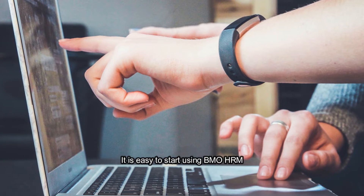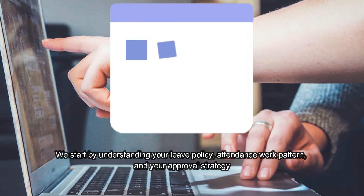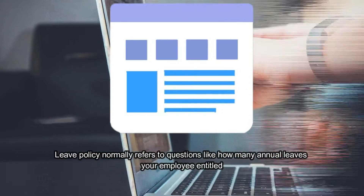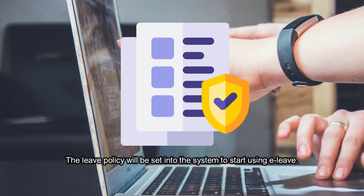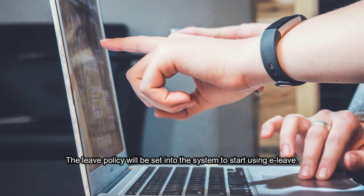It is easy to start using BMO HRM. We start by understanding your leave policy, attendance work pattern, and your approval strategy. Leave policy normally refers to questions like how many annual leaves your employee is entitled to. The leave policy will be set into the system to start using e-leave.